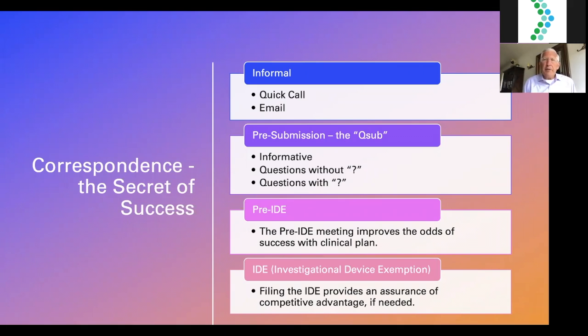Talking about correspondence — the secret of success. Informal correspondence, the quick call, the email — this is most valuable when you understand the value of the informal quick call. A telephonic conversation conveys in several minutes far more information than a formal scheduled meeting. Going forward, you'll find formal meetings valuable as well. The pre-submission or Q-sub — you'll receive an actual Q number when you formally schedule the meeting — relates to your specific topic.